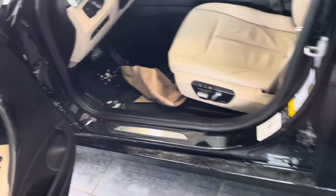No real scratches or dents or anything that's noticeable on this car.